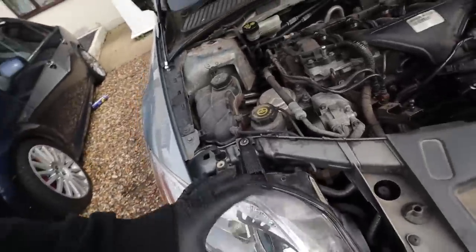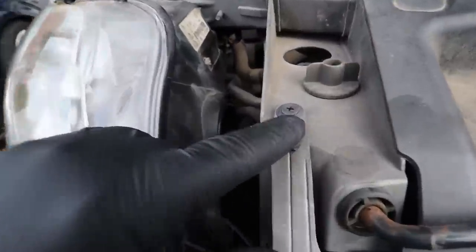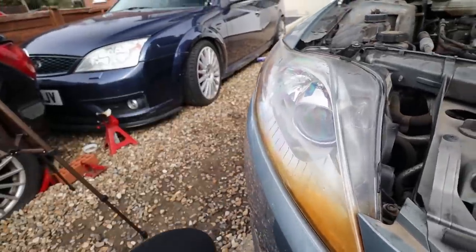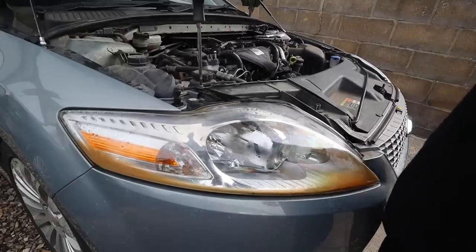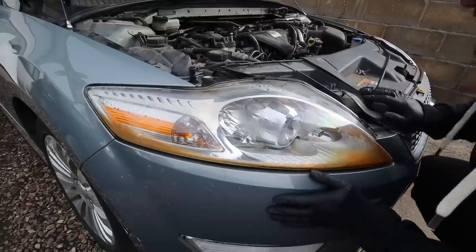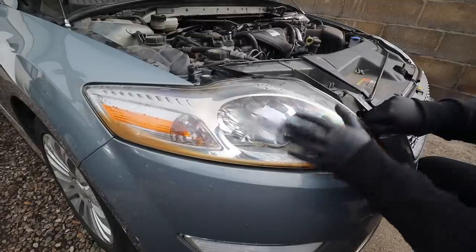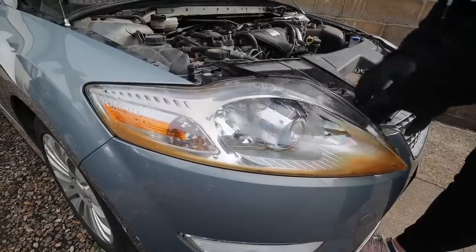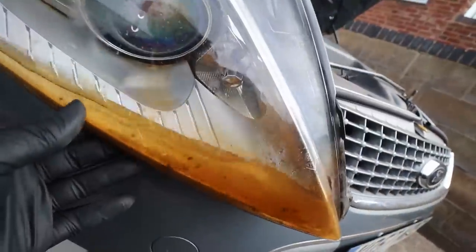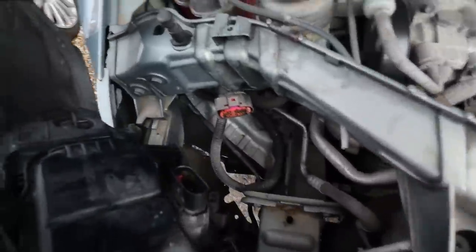These headlights are held in really easily — you don't have to remove the bumper. There's just one screw here for a flat blade screwdriver, another one down there, and then you need to remove a small plastic screw that lets you pull the grille forward so you can get enough wiggle room to pull the headlight out. Once out — look how much water is still in this headlight. It's like a fish tank. That's definitely going to be causing electrical issues.